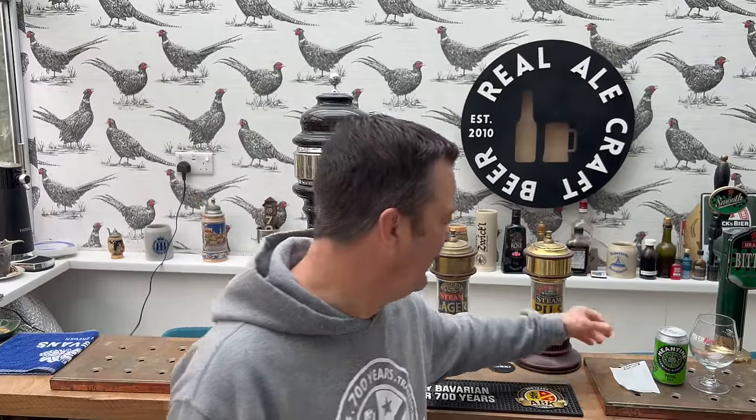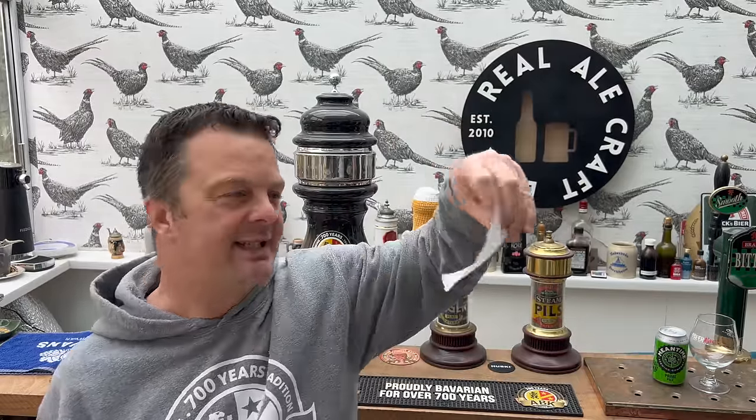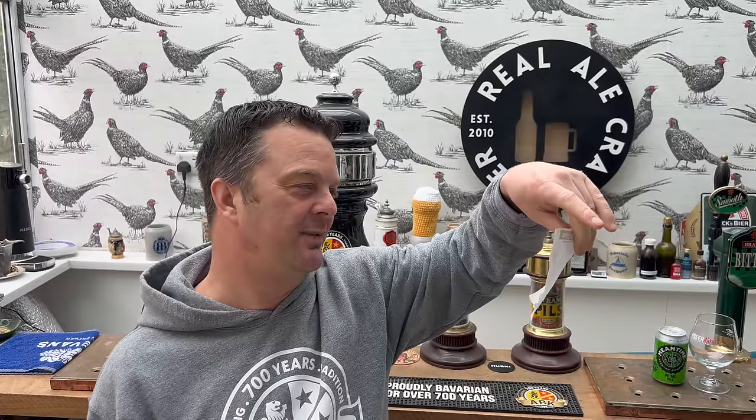It's beer o'clock on Real Ale Craft Beer - is it 1975 all over again? I've just found a beer in Home Bargains for 75 pence. I kid you not. The best part - or maybe the worst part - is that I was in Home Bargains just a week or so ago and I saw this for 69 pence, so the beer has actually gone up in price by 6p. But regardless, Home Bargains, 75 pence for a can of beer. There is a reason for that though.